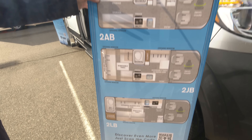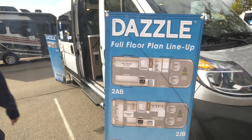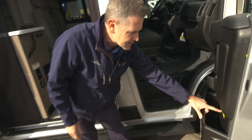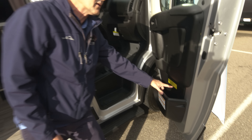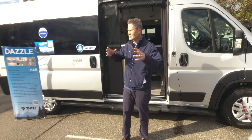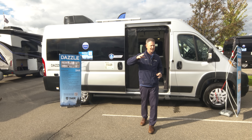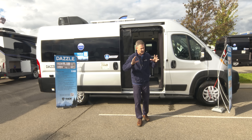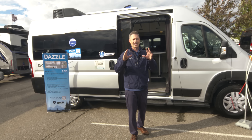We're going to take a look at the inside and outside of what makes the Dazzle a perfect B-van. This is a Ram Promaster 3500 XT chassis, and your occupant and cargo carrying capacity is impressive — 2,011 pounds — in a van that is 21 feet, 1 inch in length. When we get this van in from Ram, it is a window van, absolutely empty inside. Then our team on the assembly line, our engineers, our designers get together and build this amazing van.